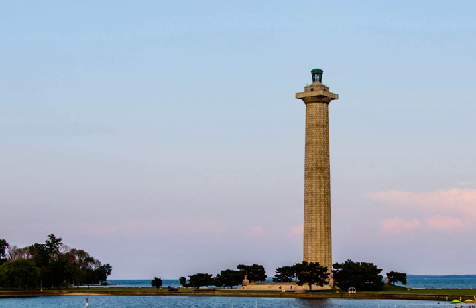The Column is among the tallest monuments in the United States; the Gateway Arch, San Jacinto Monument, and Washington Monument are taller. Although substantially completed in 1915, funding problems prevented the proper completion of a fully realized memorial complex.